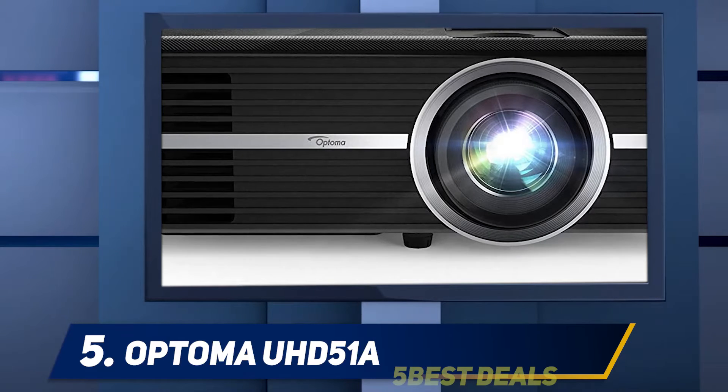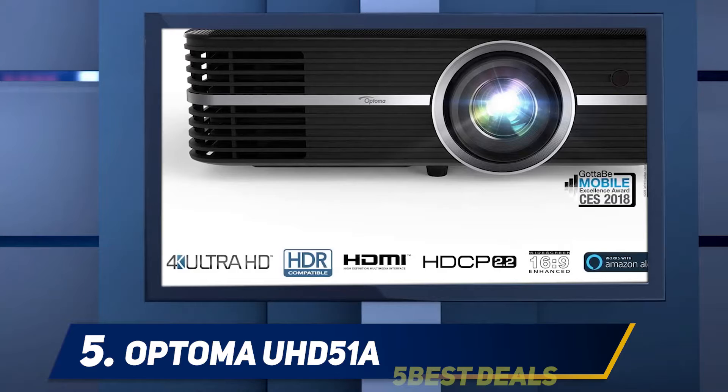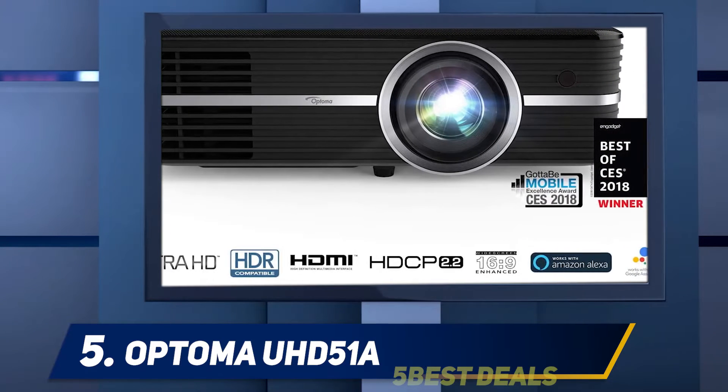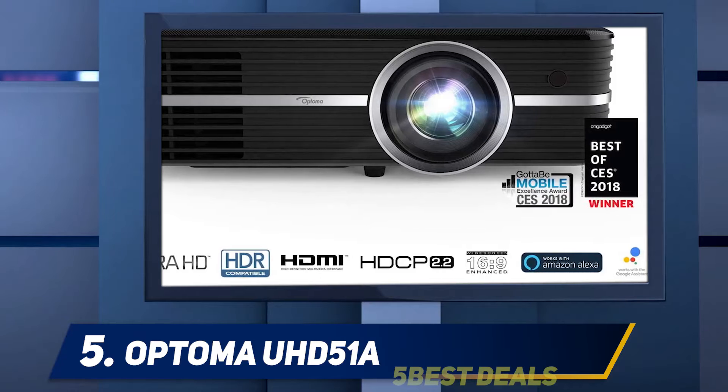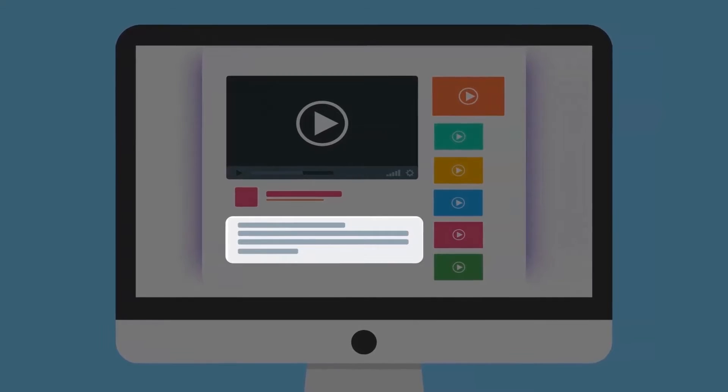The refresh rate of 60 Hz provides unparalleled smoothness. Users also love this unit due to the presence of an enhanced color wheel, longer lamp life of 15,000 hours, HDR compatibility, better image depth, and flexible installation. For more information and price, check out the product links in the description.